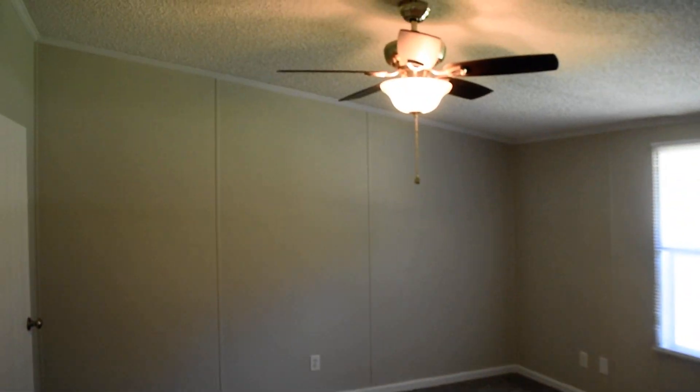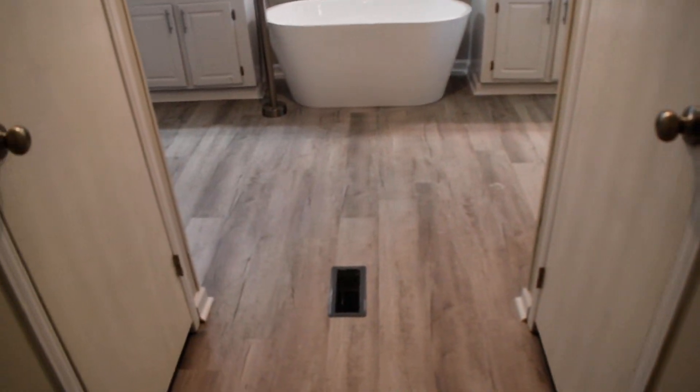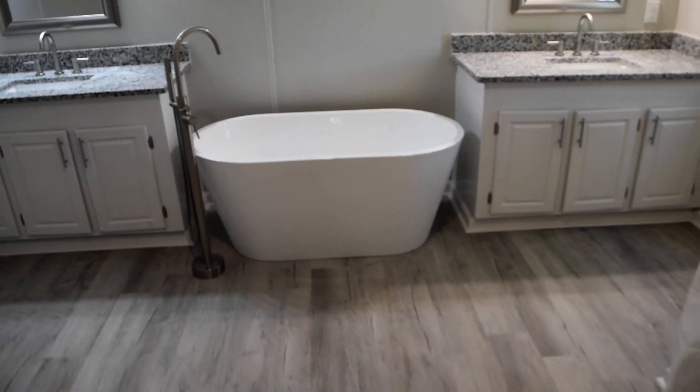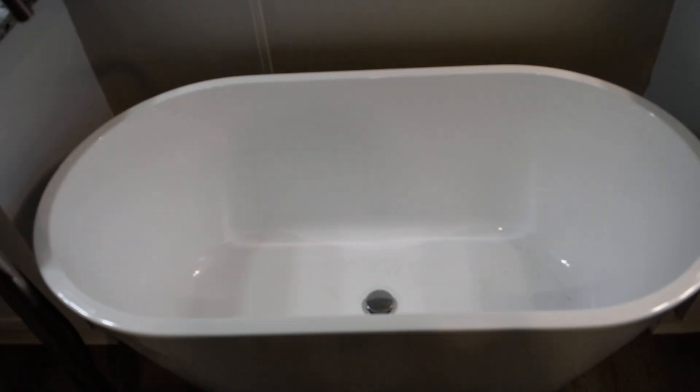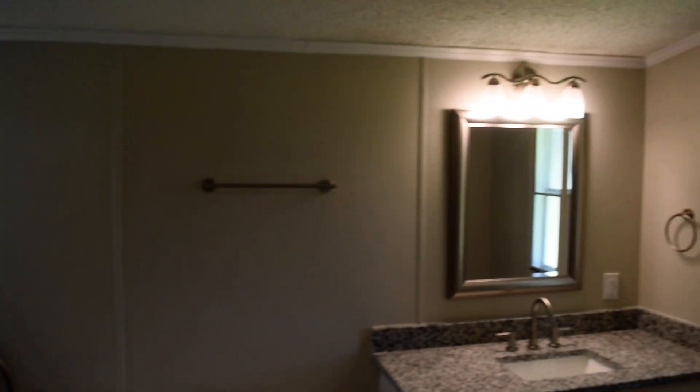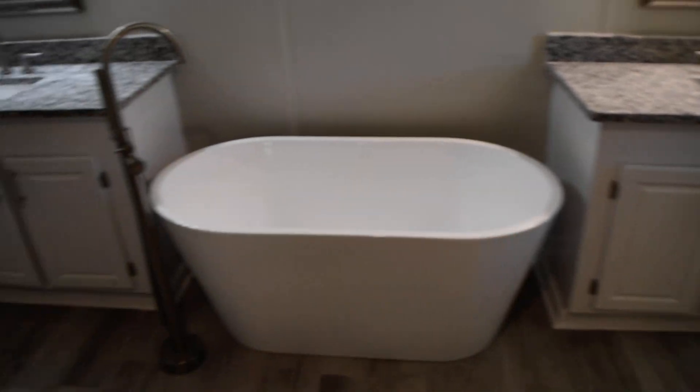The owner's suite on this side — here's the bedroom, and a pretty good sized bathroom. You've got walk-in closets on both sides, a tub here, dual vanities, toilet there, and a separate shower with some pretty tile work from the floor up to the ceiling.